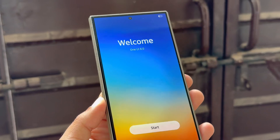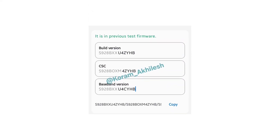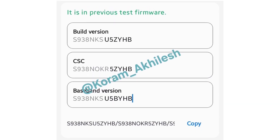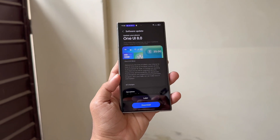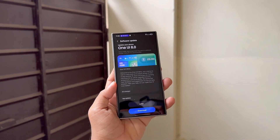Kumar also shared the expected One UI 8 beta firmware versions for these flagships. For the Galaxy S24 series, it is S928BXXU4ZYHB, while the Galaxy S25 carries S938NKSU5ZYHB. Based on these builds, the S24 firmware is being tested globally, whereas the S25 build is for Korea.